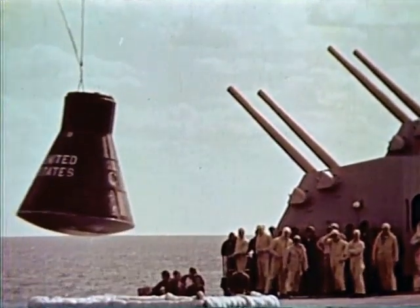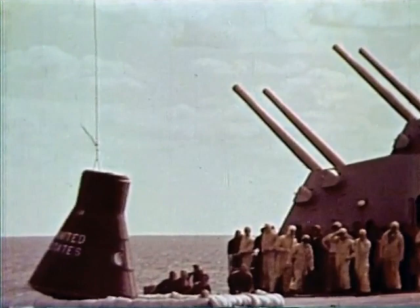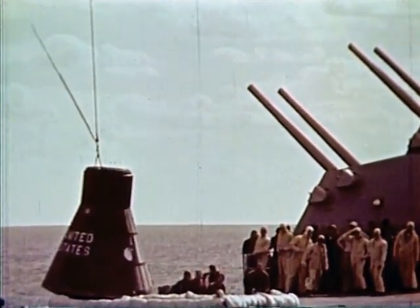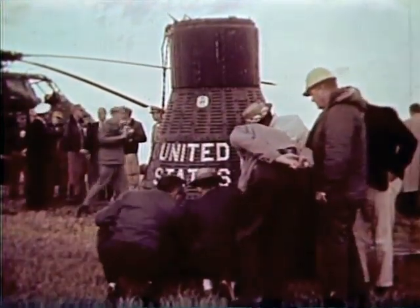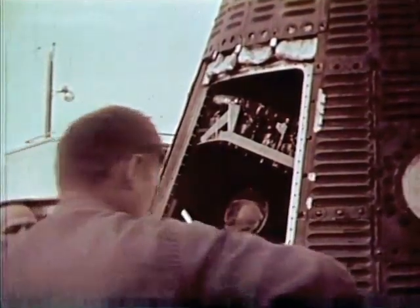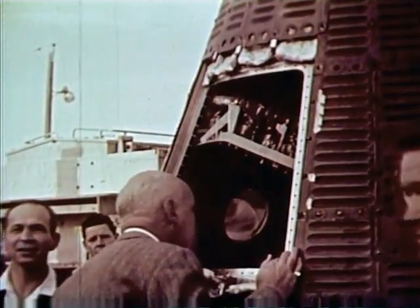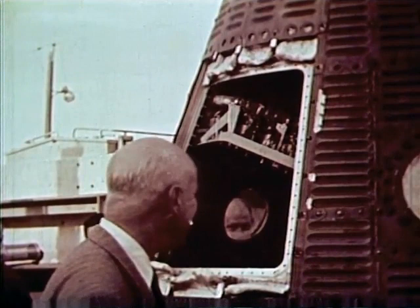The MR-1 flight test objectives were all accomplished. Other increasingly complex flight tests will follow. Back at Cape Canaveral, Mercury Project Director Robert R. Gilruth gets the first post-flight look inside the craft and looks well pleased at the successful results of the MR-1 flight test.